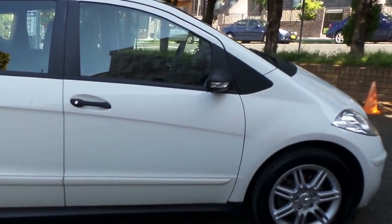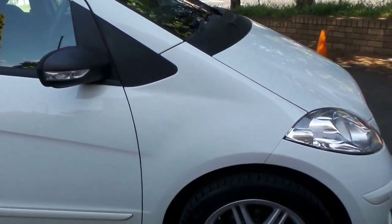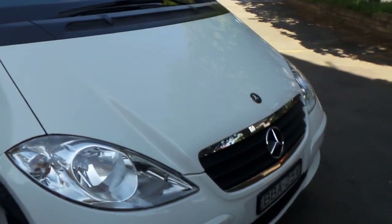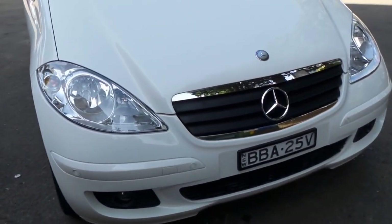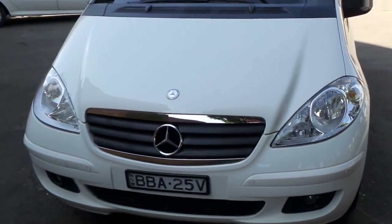Good morning ladies and gentlemen, this is Richard here at the Old Timer Centre in Marrickville, New South Wales. Today is one of those rare occasions we get to show you a 2007 Mercedes-Benz A170 with only 42,000 genuine kilometres from new.